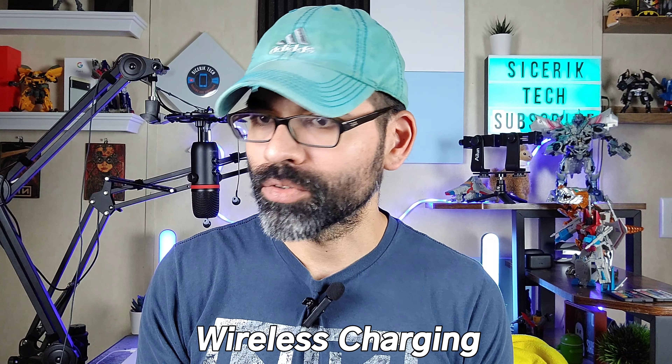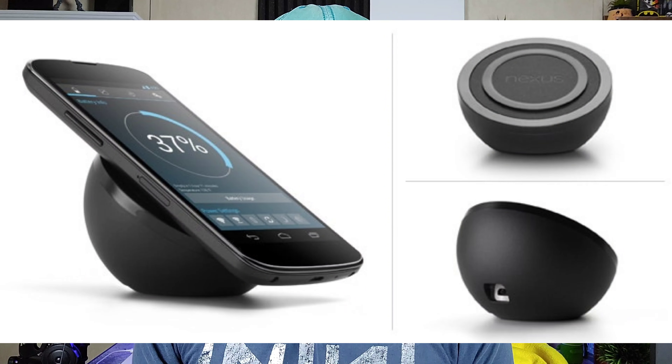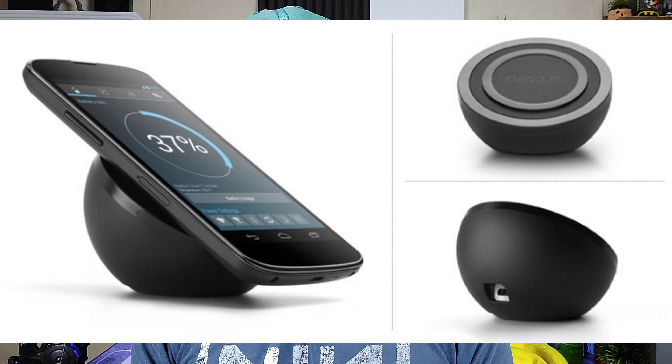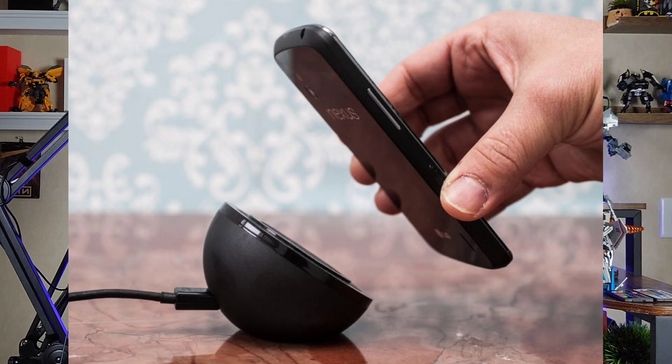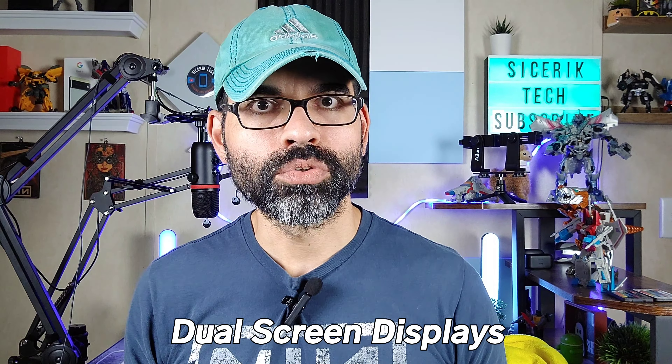The sixth feature is wireless charging — Qi wireless charging. LG first introduced wireless charging on the Nexus 4 back in 2012, which came with a wireless charger. As we all know, LG made a lot of the Nexus devices. That was one of the first Android phones to include wireless charging — another early one was a Windows Phone — but this was technically the first Android device to include wireless charging. Pretty cool that LG did that first.